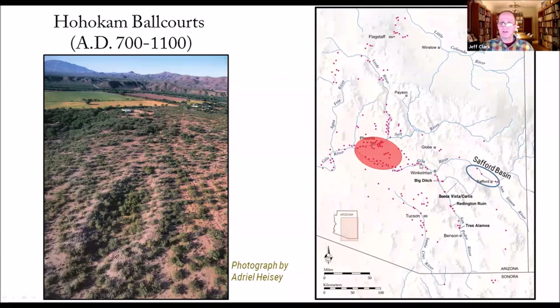Ball courts are largely associated with the Hohokam, developed in the Phoenix Basin region and then spreading eastward. Some of the most eastward ball courts are in the Safford Basin, including at the Curtis Buena Vista site — that big large site right where the Safford Basin opens up. This is actually a ball court at Reddington Ruin. These are thought to be the bleachers, with the ball game played inside the court.